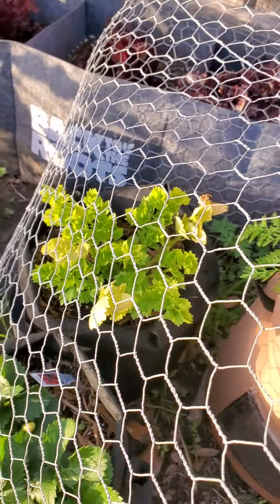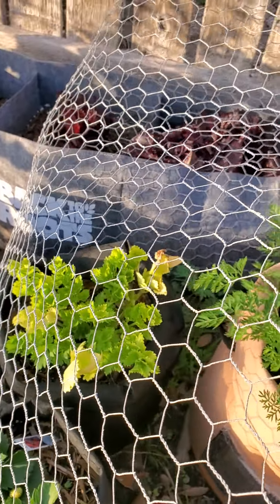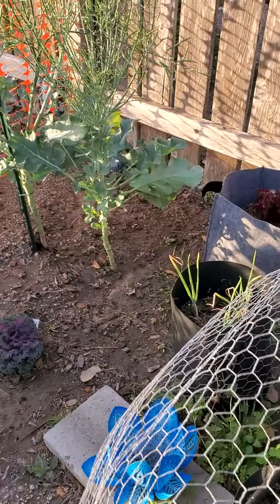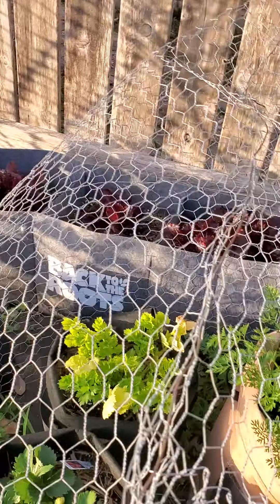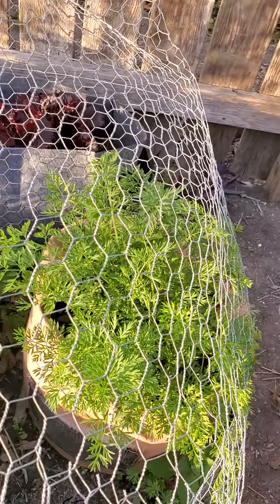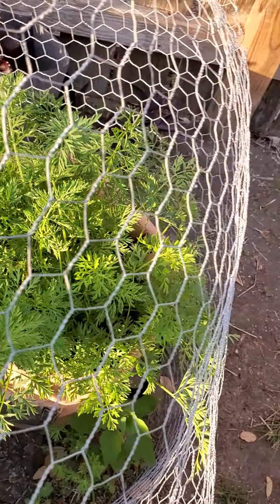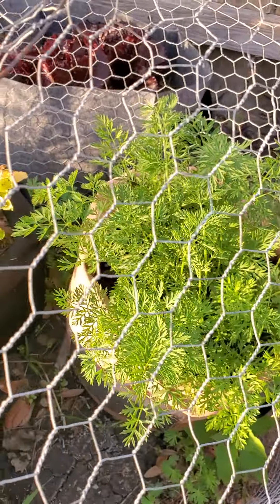Moving onward, we must be careful when adjusting the cage back in its place, for one small misalignment will cause the cage of victory to summon the god Nike from Greek mythology.